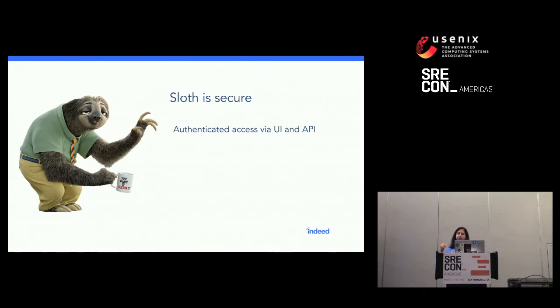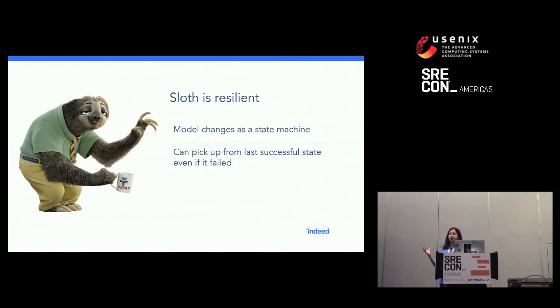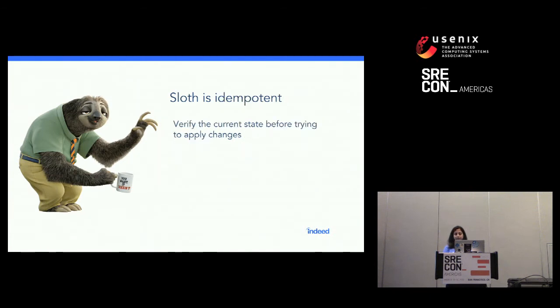Sloth is implemented with security as one of its primary goals — to access it, you need to provide credentials whether you're using the API or the UI. Changes in Sloth are modeled as a state machine with well-defined transitions between states, so because it's running in a chaotic environment where things go up and down and get restarted, it can always pick up from the last successful state even if it failed in between. It's idempotent — it always verifies the current state before trying to apply changes. And most importantly, it's isolated: we can test one specific service against a client without affecting any other clients talking to the same service.